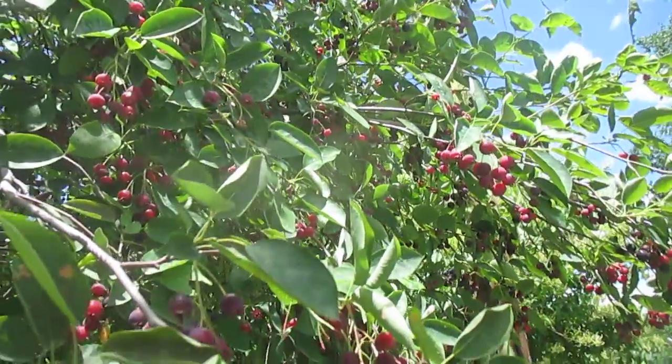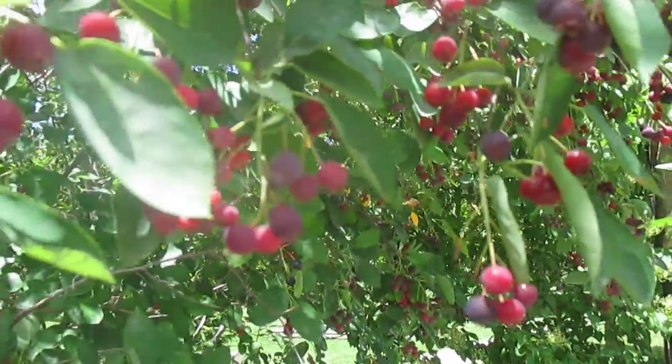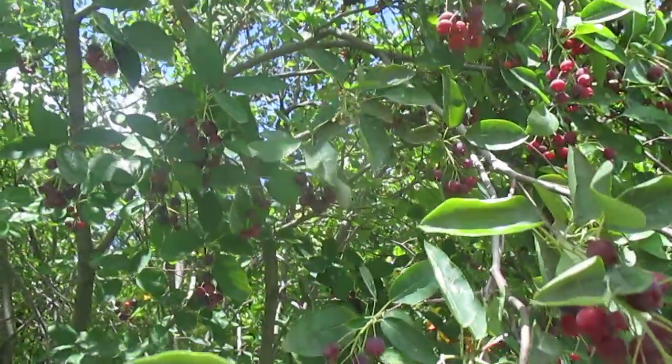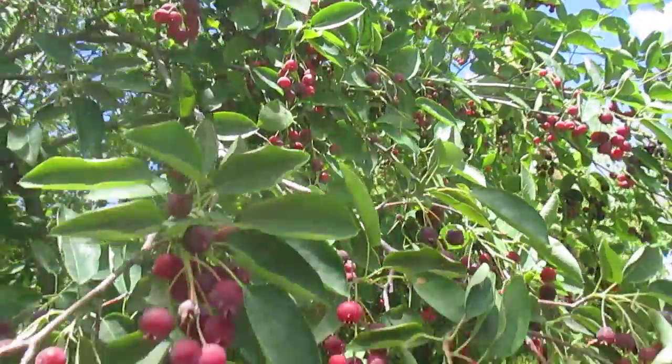We're in downtown Ithaca right here. A lot of cities have been planting these because they thrive just about anywhere. They'll grow in compacted heavy soils, they'll grow in full drought conditions. They can take it — they'll take the salt, they'll take whatever is wrong with the soil and they'll just thrive.